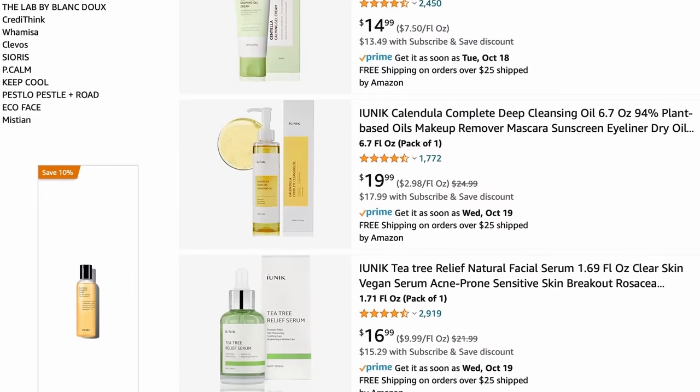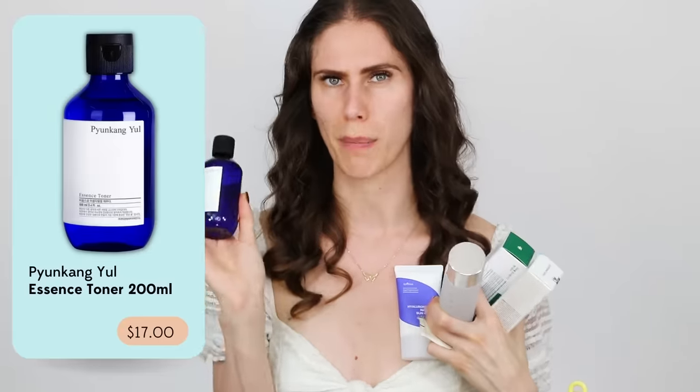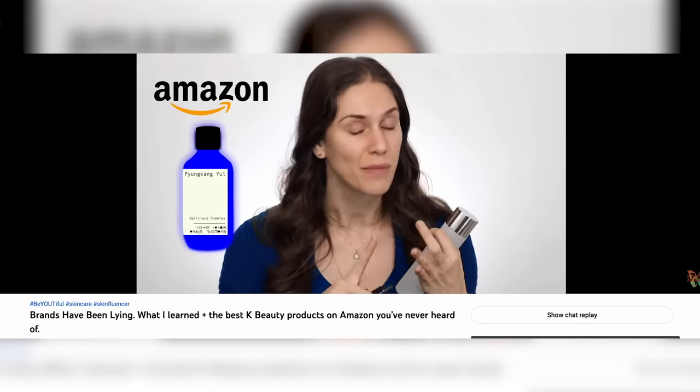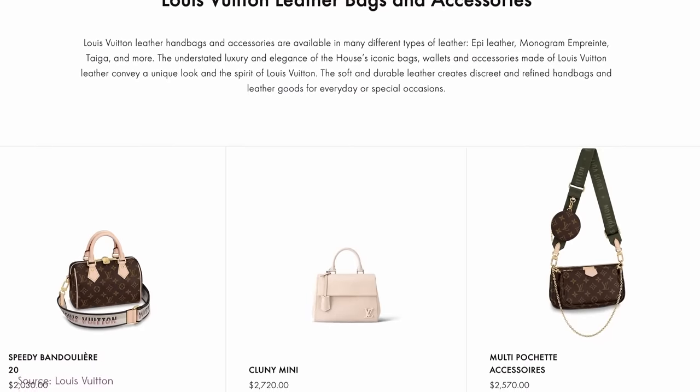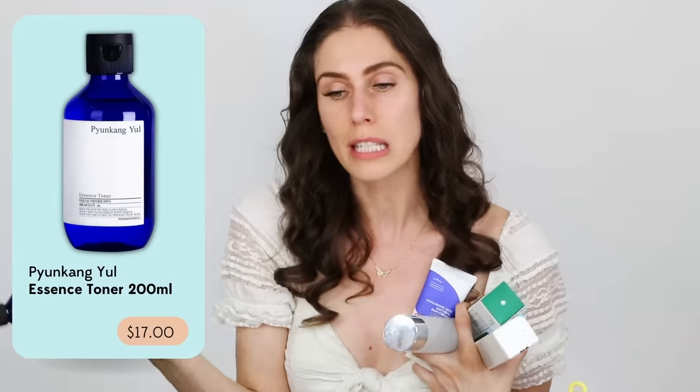Or just some scammy product that has two reviews and a picture that looks like the Pyeongkang Yul Essence Toner, but it's actually a total fake. Why would you fake this? It's $15. Aren't counterfeit things supposed to be like the luxury Louis Vuitton handbag that's two grand, so people buy the fake one for $200? Why would you do that for a $15 product? $15 is expensive, but it's worth every penny. Get the original — come on!